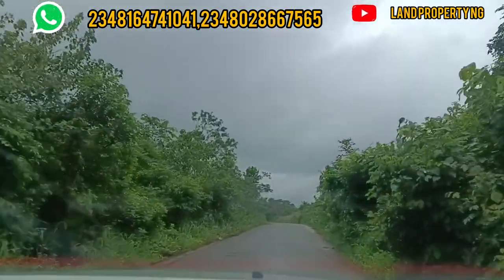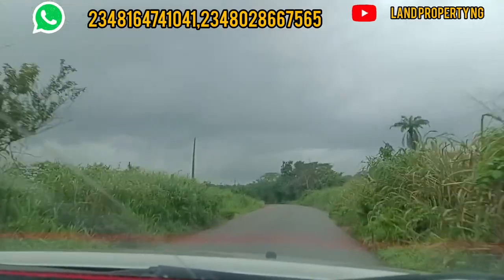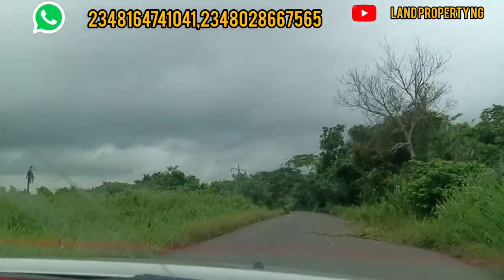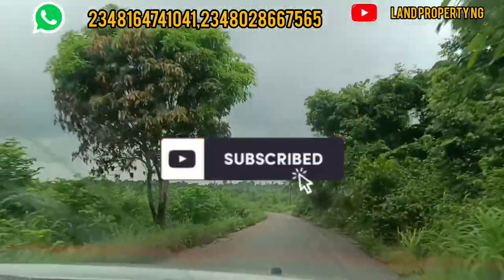Please kindly stay to the end of this video. Let me show you this road and some other estates around. I will also do some drone drives on some estates which I believe you will like. Thank you, and please subscribe if you haven't.